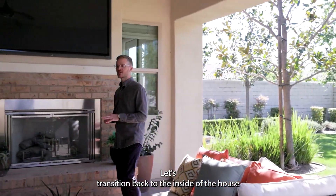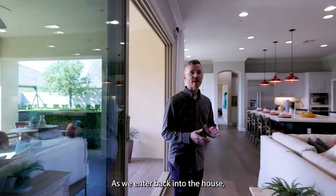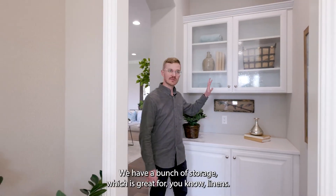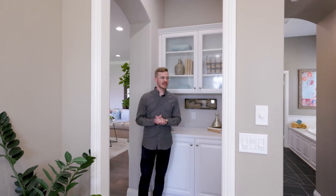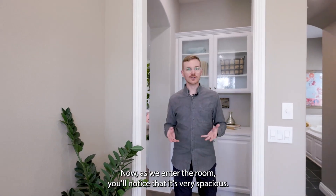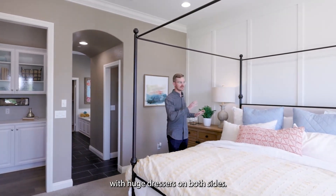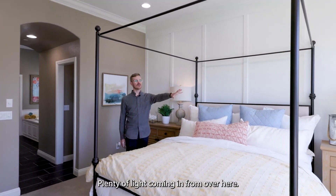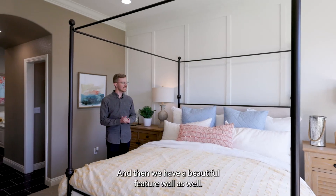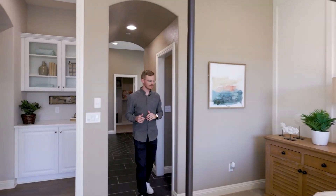Let's transition back inside and take a look at the bedrooms. We're heading toward the primary suite, but first I want to note this vestibule — we have a bunch of storage, great for linens, and it creates privacy and separation from the great room. As we enter the room, it's very spacious with a large king size bed, huge dressers on both sides, and plenty of light. The French doors, which are an option, bring in some accessibility to the rear yard.